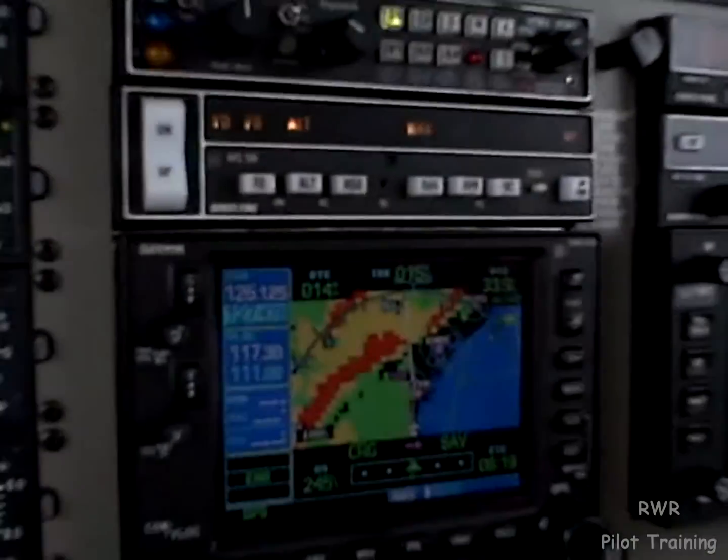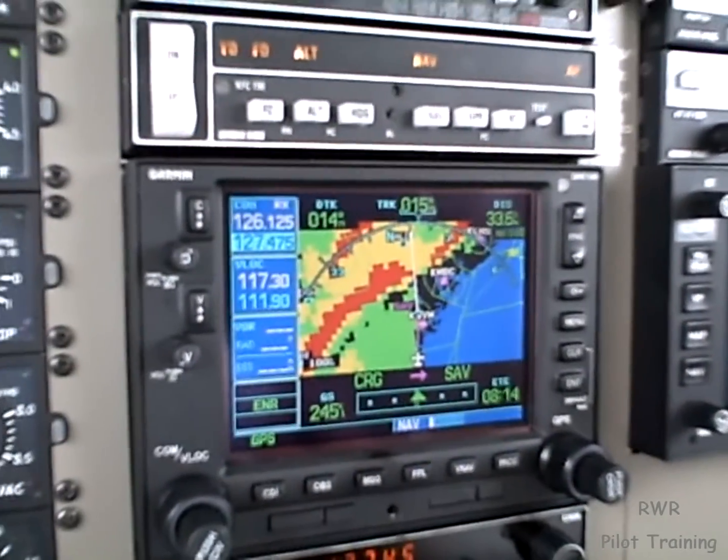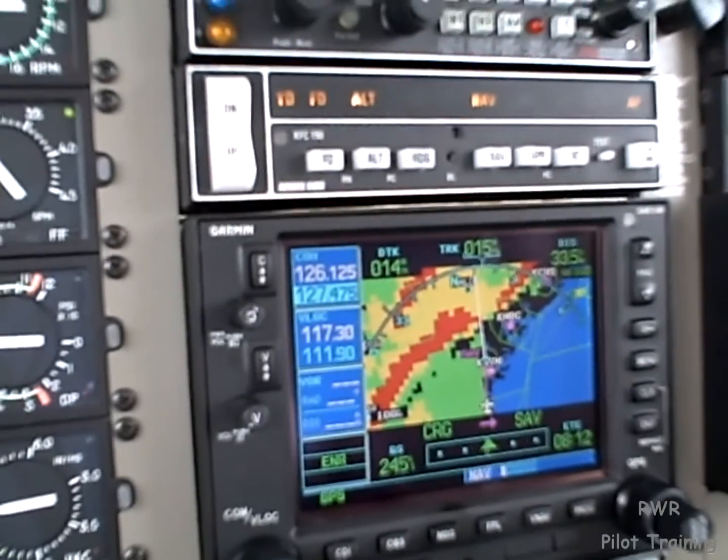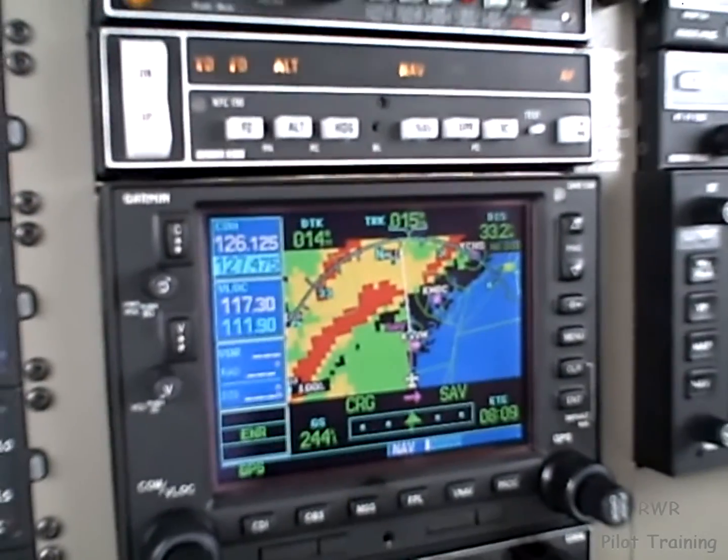ATC reported intermittent to constant light icing. I already queried ATC and they promised me light to moderate rain along the route. I'm estimating that's mostly below the aircraft — continuous light, occasional moderate — at FL320. We'll see how it goes.